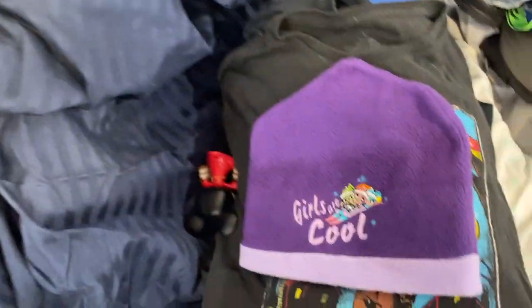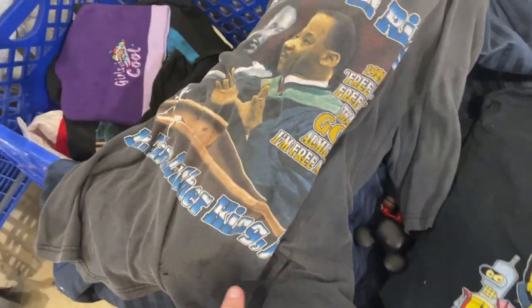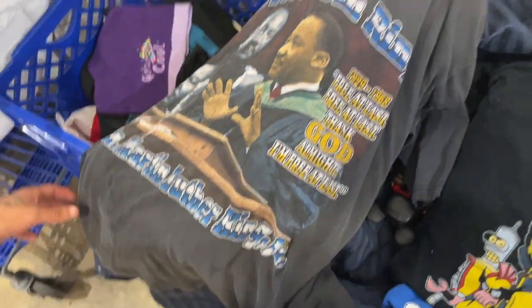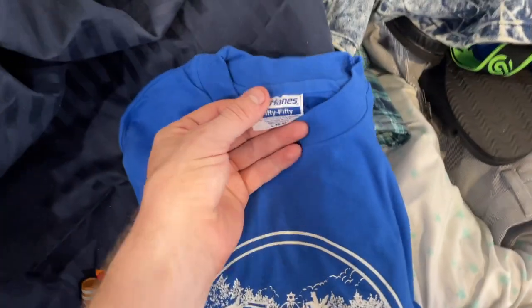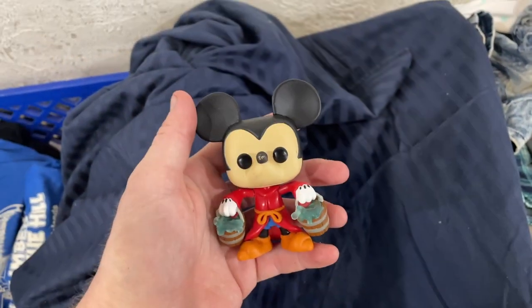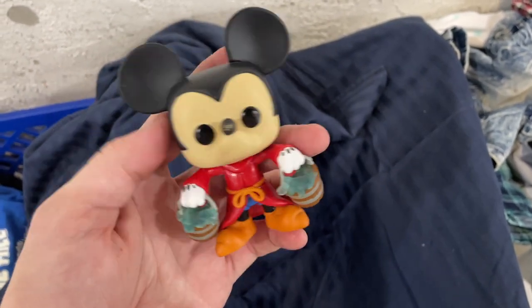Got a Boys in the Hood shirt — it's in my cart now, it's mine. And then we got an 'I Climbed Sinigoo Hill' shirt, nice little 80s vibes. And then this one is for myself — I was waiting to get this, I was about to buy this at the store. I don't mind that it's loose. Pretty dope. Little Fantasia Mickey Mouse.